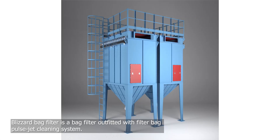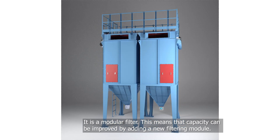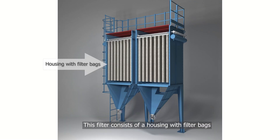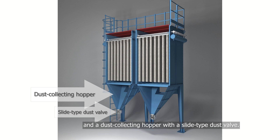The Blizzard Bag Filter Pulsejet Modular Filter is outfitted with a filter bag pulsejet cleaning system. This is a modular filter, meaning that the productivity capacity can be enhanced by adding a new filtration module. The filter range provides a productivity capacity from 4,000 to 50,000 cubic meters of air per hour. This filter consists of a casing which houses filter bags, a clean air chamber, a self-cleaning system, and a dust collecting hopper with a slide-type dust valve.